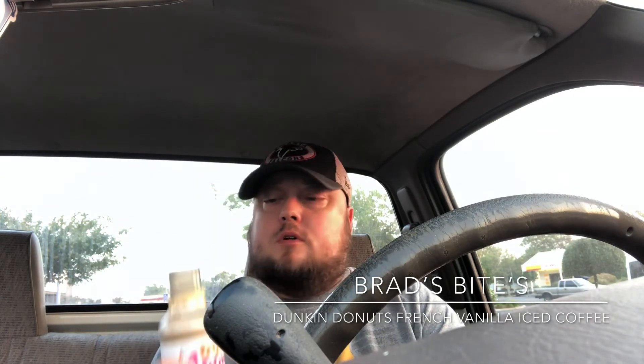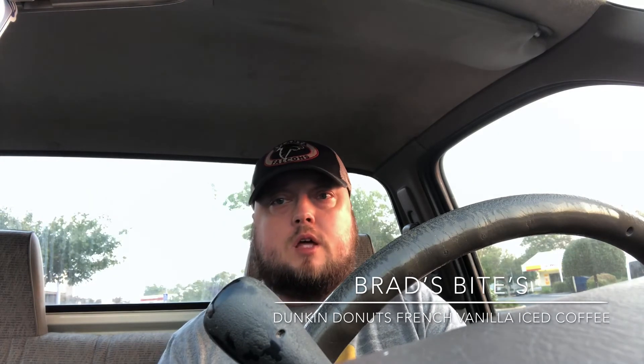But it's good. I give it a 7.6 out of 10 for the Dunkin' Donuts French Vanilla Iced Coffee. Try it out if you want. Alright guys, that's another review — keep in mind, check me out at Brad's Bites.